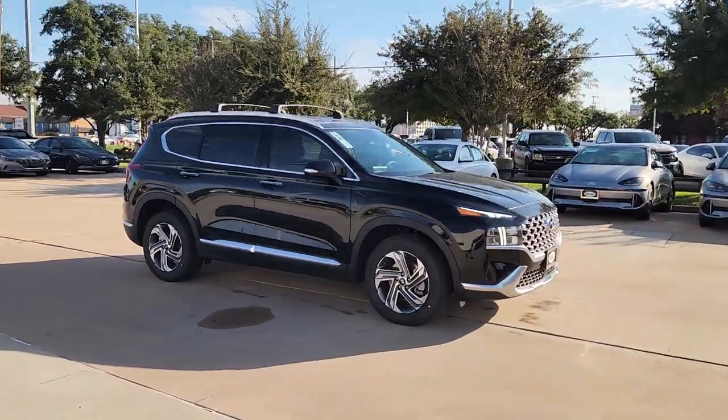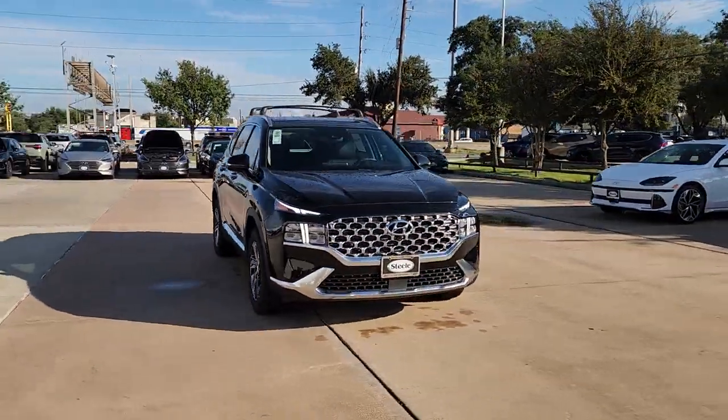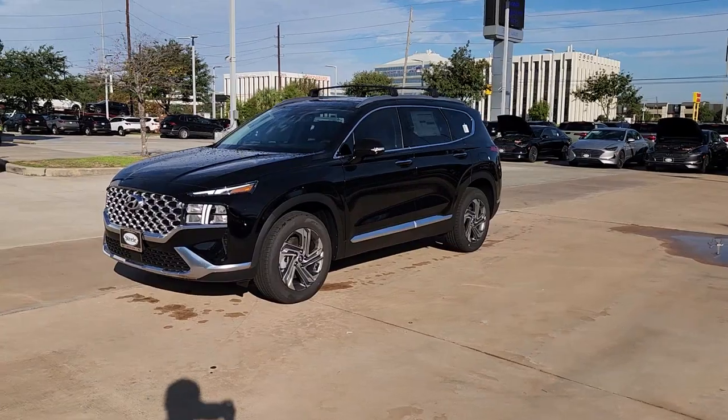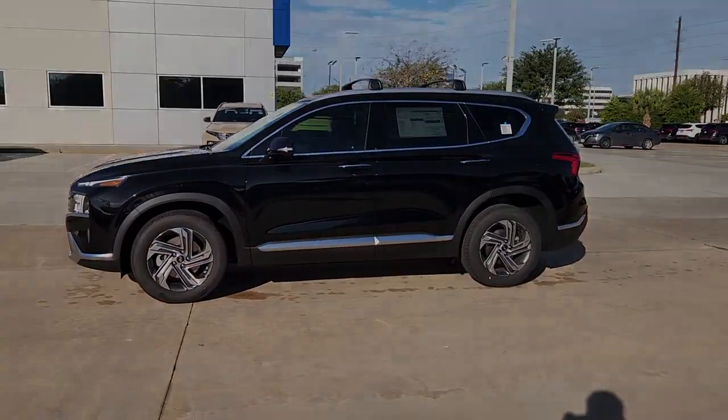These are just some of the great options this vehicle comes with: pre-collision system, navigation system, four-cylinder engine, lane-keeping assist, heated mirrors, eight-cylinder engine, blind spot monitor, alarm, dual zone AC, heated front seat.